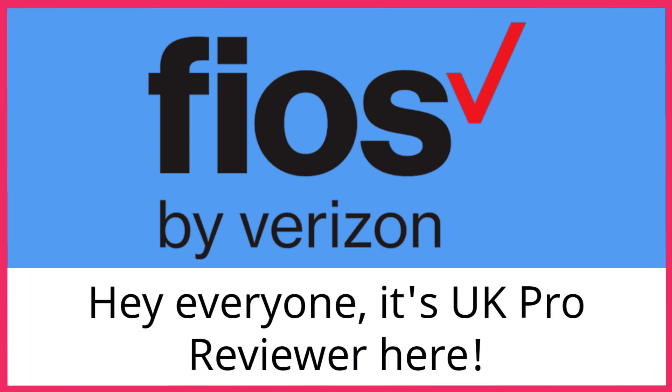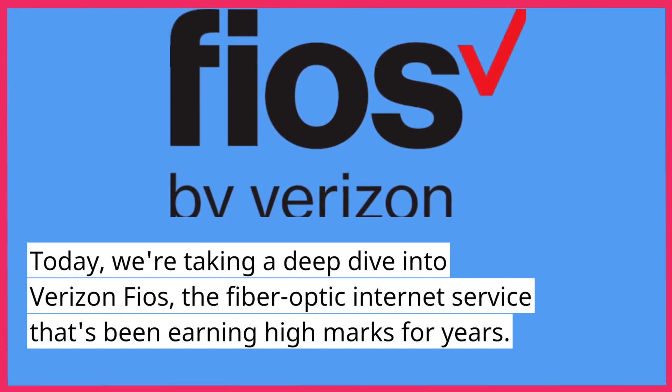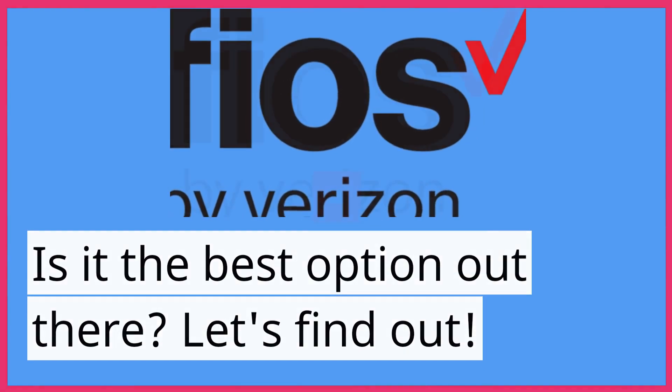Hey everyone, it's UK Pro Reviewer here. Today, we're taking a deep dive into Verizon FiOS, the fiber-optic internet service that's been earning high marks for years. Is it the best option out there? Let's find out.